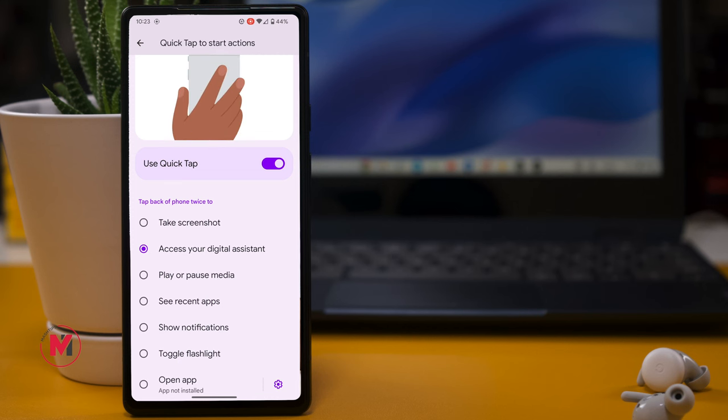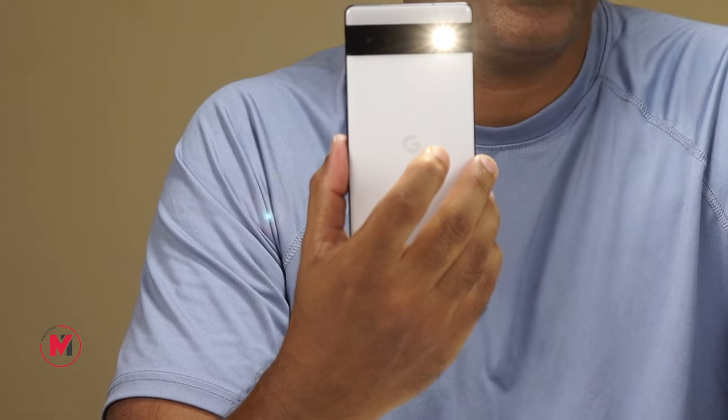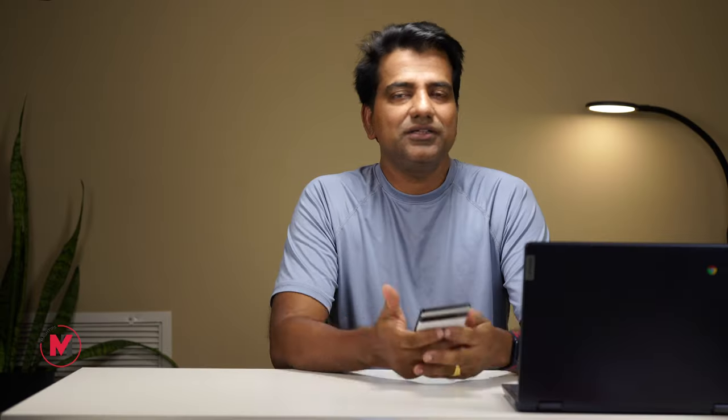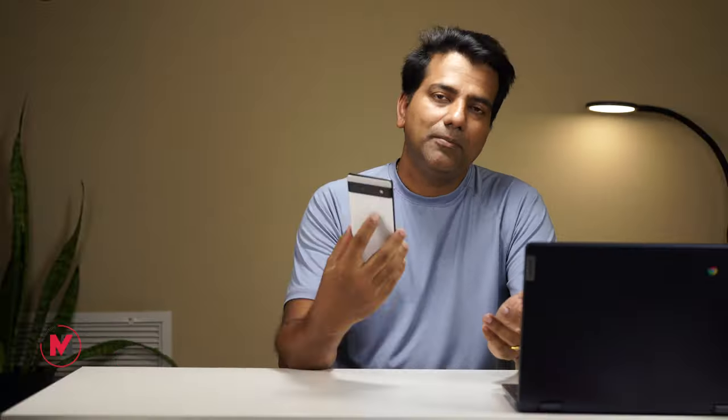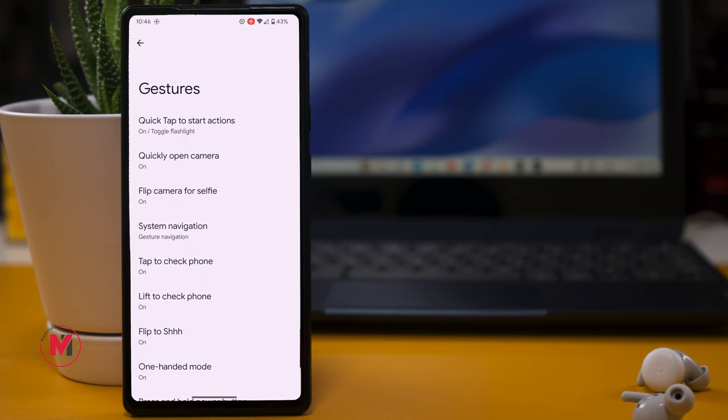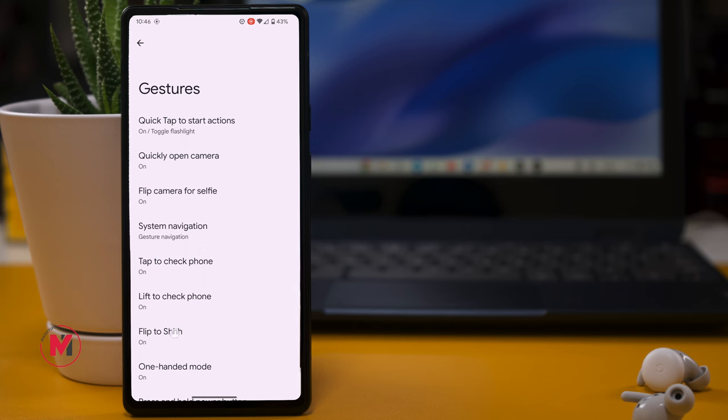Personally, I like to set double back tap to toggle the flashlight — back-tap once to turn it on and again to turn it off. Additionally, if you are in a meeting or busy and get notifications or a call, you can simply mute your phone by flipping it face-down on the table. The call will immediately mute and all notifications will be silenced as long as the phone stays in that position.